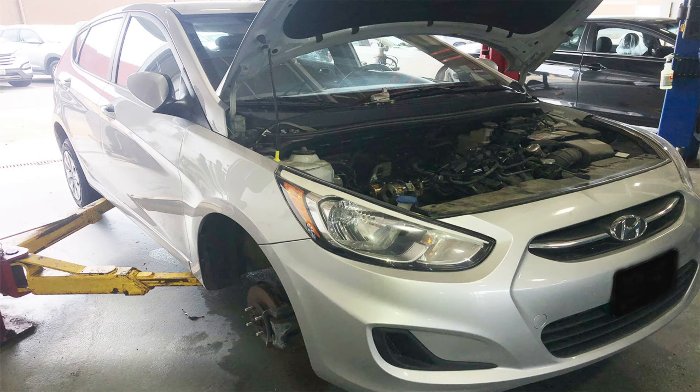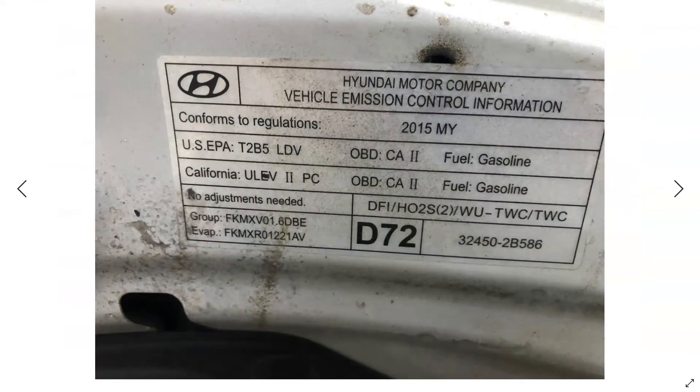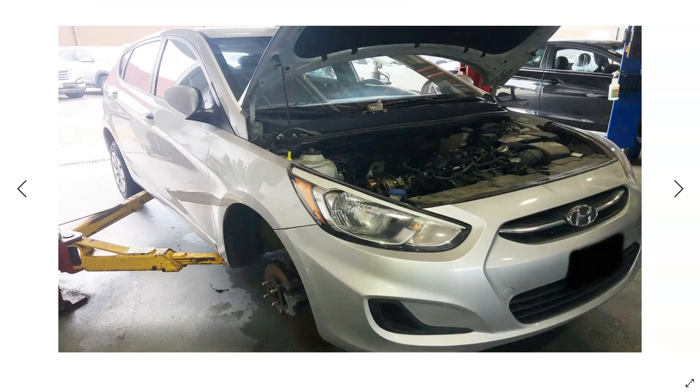Hey guys, Video Service Information here, working on a 2015 Hyundai Accent with the 1.6 engine in it. The customer was complaining of a lower end knock noise, engine noise.